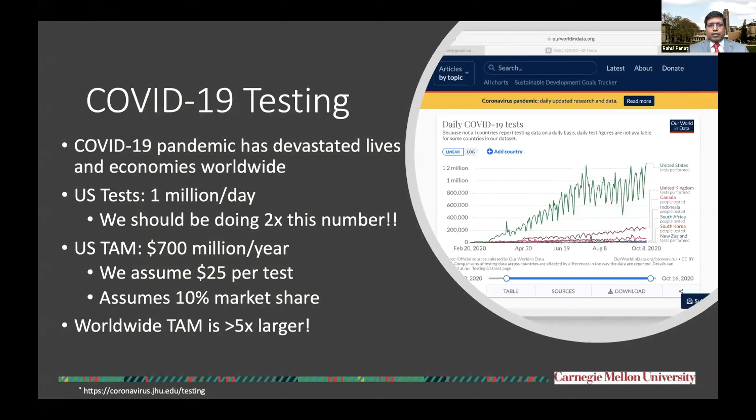COVID-19 pandemic has devastated economies worldwide and has led to tragic loss of life. One of the key aspects of the solution to this situation is testing and more testing. Today in the United States, we carry out about 1 million tests per day and some experts believe that we should be doing at least two times this testing, if not more.